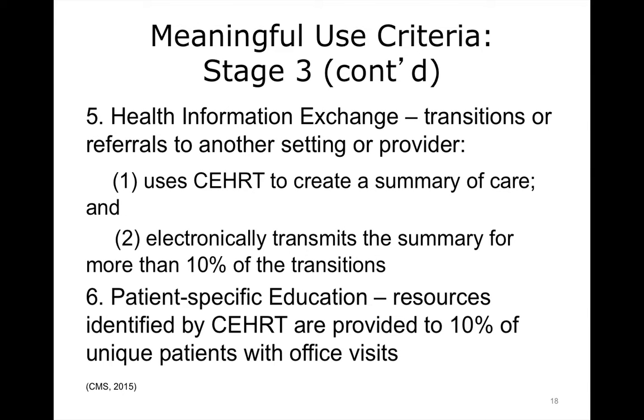For health information exchange, it is required that the provider uses the certified electronic health record technology to create a summary of care and electronically transmit the summary for more than 10% of transitions. These transitions could be to specialists, or could be from a specialist to a primary care provider, or from a hospital to a nursing home, or just different providers or settings of care. Whenever you would have a transition or referral, the expectation would be that you would electronically transmit that data more than 10% of the time.